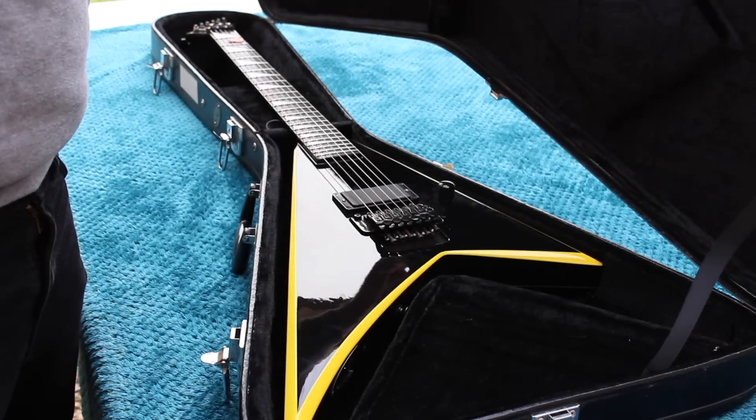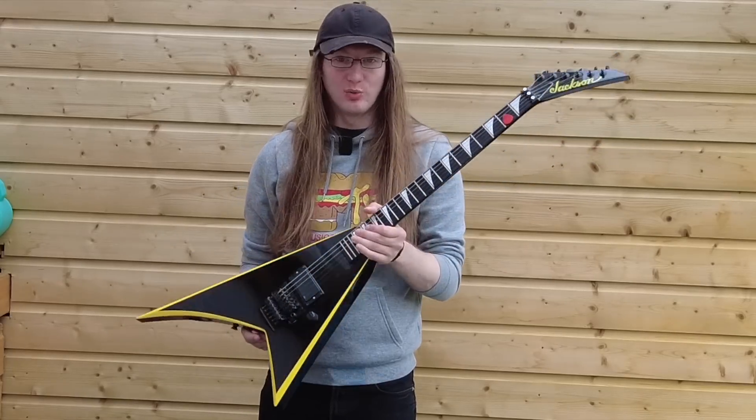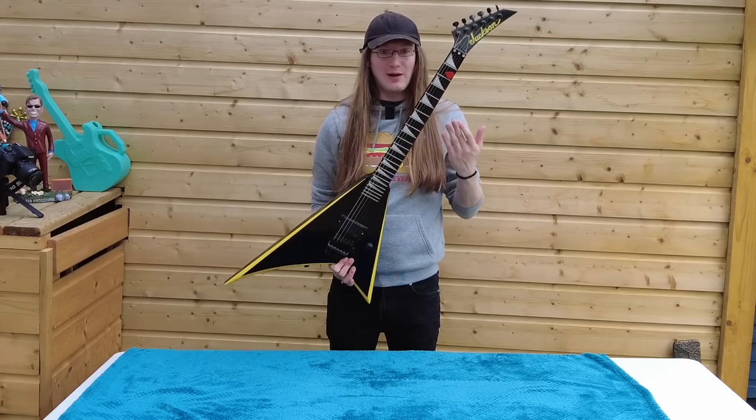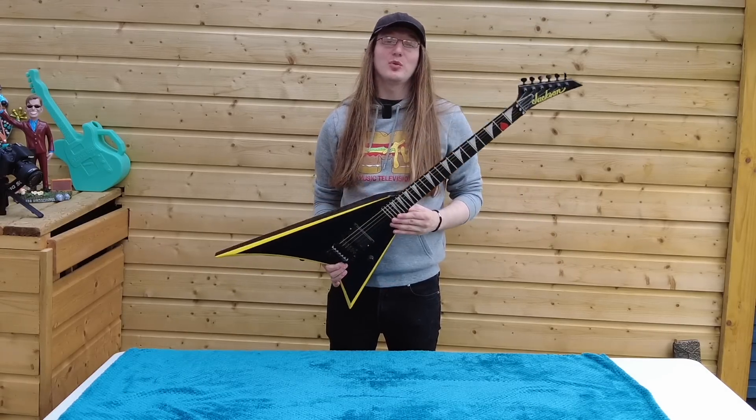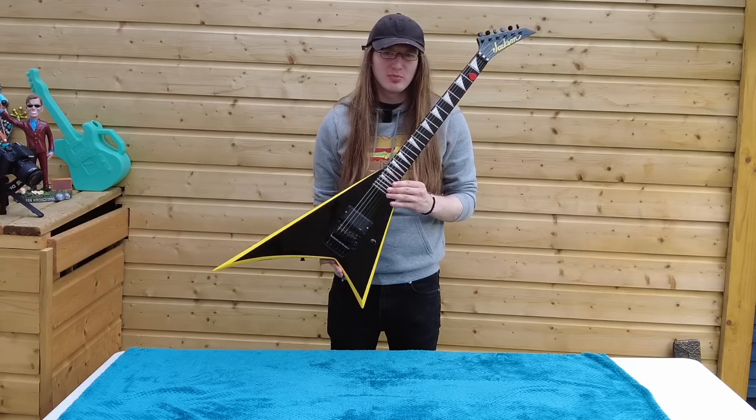This here is a 2007 made in Japan Jackson RR24. I'll tell you a little bit about how I got it, why I got it and then we'll talk about the historical significance of this guitar because it's got a pretty cool story.